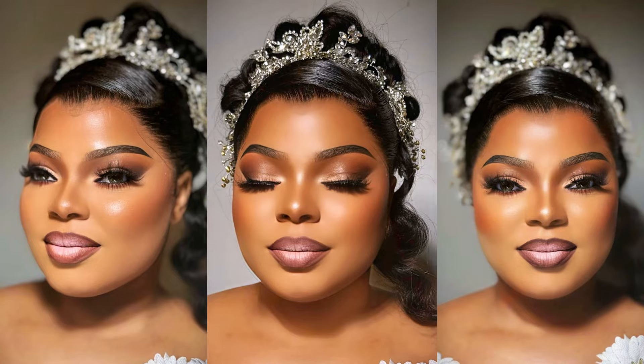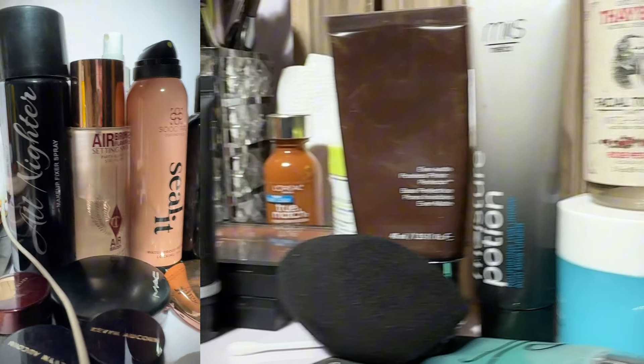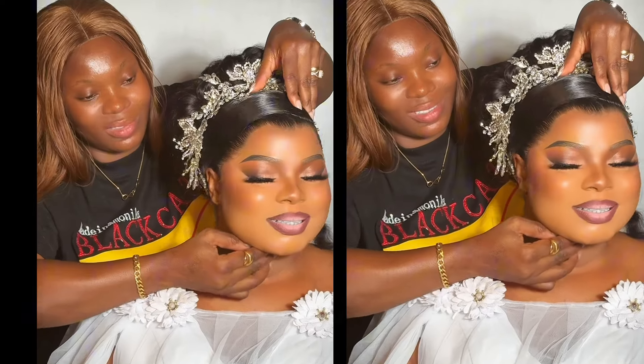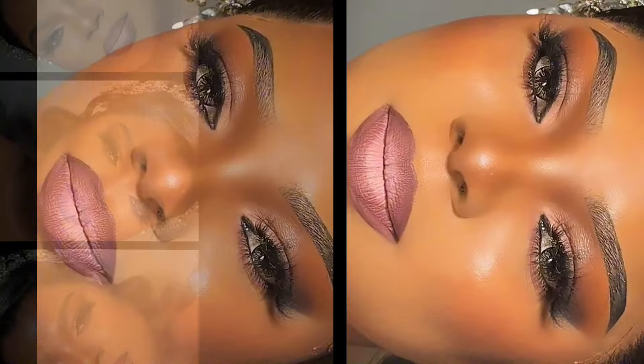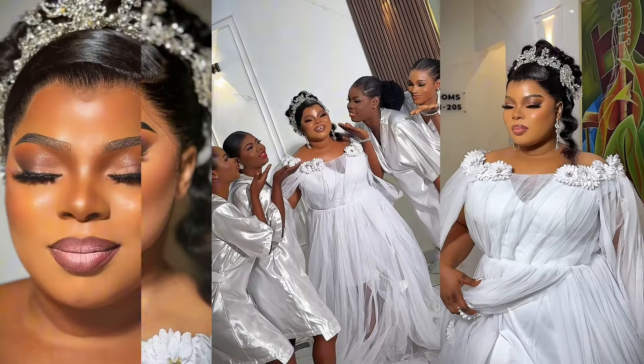Hey lovelies, welcome back to my YouTube channel. If you are new here, you are highly welcome, and if you are a returning subscriber, thank you so much and God bless you. Do you know that the right makeup can enhance your natural beauty and make you glow on your big day? Check out this lovely bridal transformation from before to after of this beautiful bride of mine. Let's get right into how this entire look was achieved.